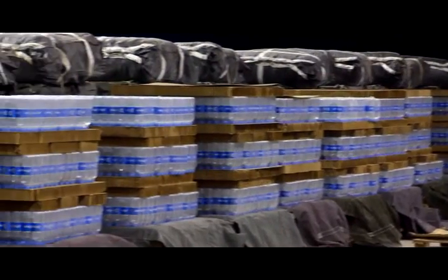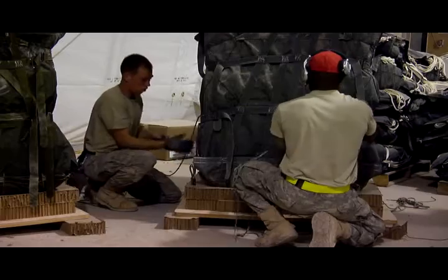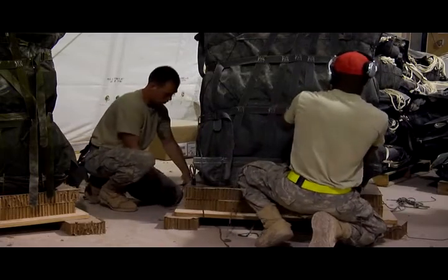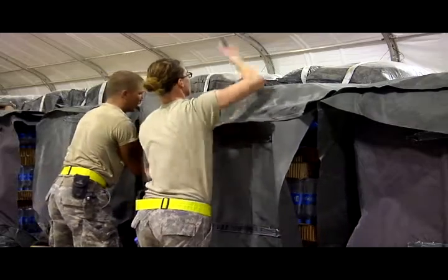This process takes away from some of the dangers associated with other methods. Going by roads, you have to worry about IEDs and other threats of that nature on the ground. This way we can get to them fast, we can get to them safe, and we can continue to resupply them without having to put people in danger by doing convoys, worrying about things such as IEDs, ambushes, or anything of that nature.